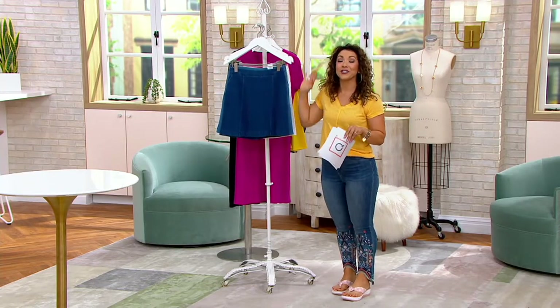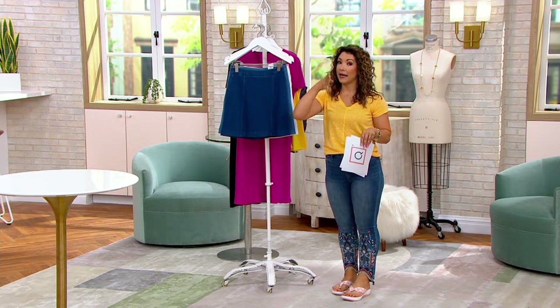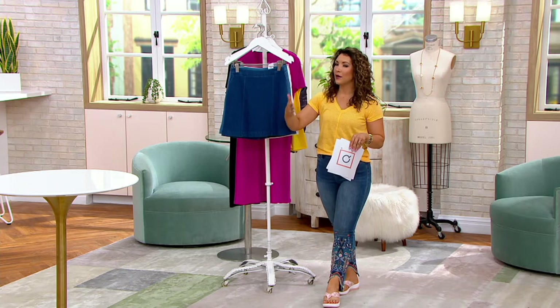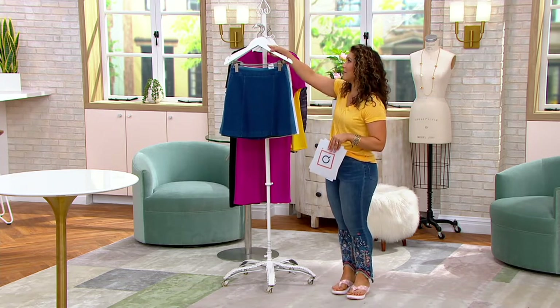Let me show you all the washes. Keep in mind, as we're going through each one and you're thinking, I am petite or I am tall — I need to make sure I have a proper length when it comes to a skirt. This one comes in petite, regular, and tall lengths as well, which is important with the inseam of the short underneath.